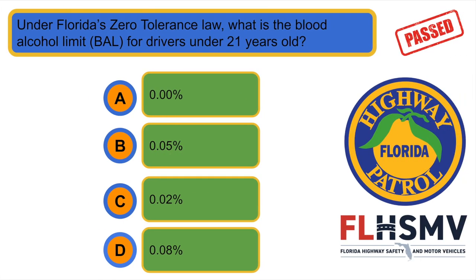Under Florida's Zero Tolerance Law, what is the Blood Alcohol Limit (BAL) for drivers under 21 years old? C. 0.02%.